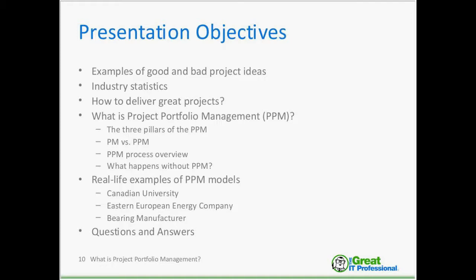I want to fast forward into the 21st century and analyze some interesting industry statistics gathered mainly from PMI published materials, but not only. I would also like to spend some time to derive a formula.